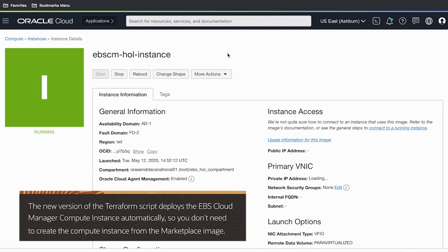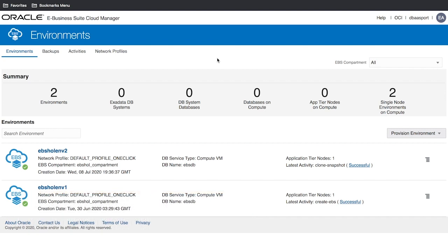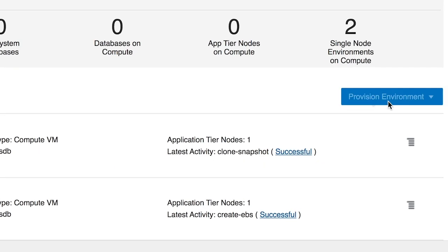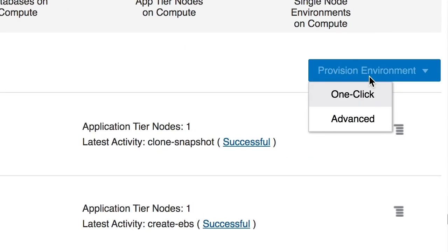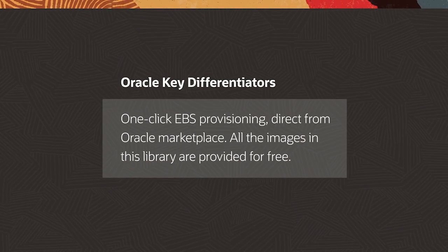The next step is to deploy the EBS Cloud Manager from Oracle Cloud Infrastructure's marketplace. Once deployed, I can access this compute instance from the compute console within Oracle Cloud Infrastructure. From here, I access the EBS Suite Cloud Manager environment, where I can provision the entire EBS application as a whole. Within the Oracle EBS Suite Cloud Manager, there is a huge differentiator: the ability to have one-click provisioning of an entire EBS Suite environment — a unique capability to Oracle Cloud Infrastructure.